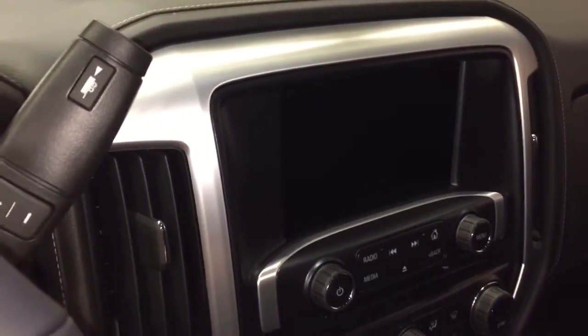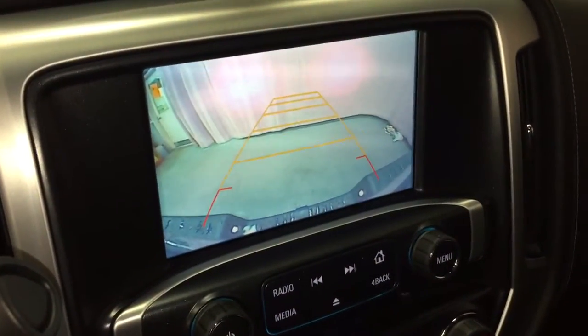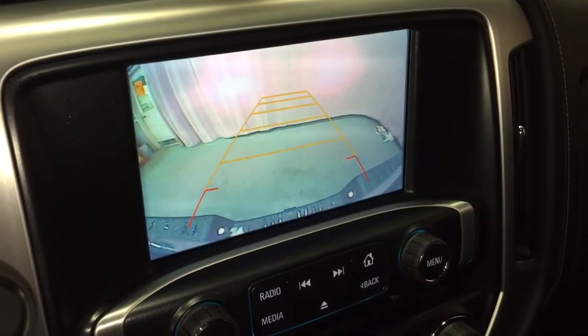Let's fire up the engine and take a look at our full-color rear backup camera. Throw it in reverse and you'll see that full-color camera with trajectory.